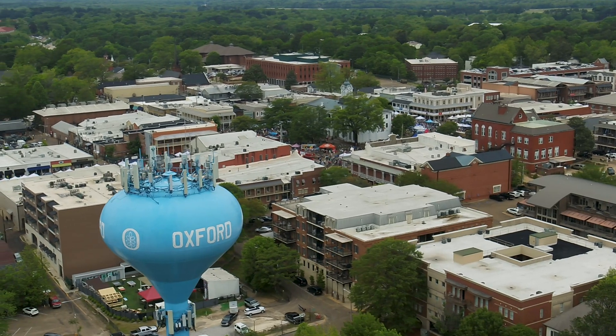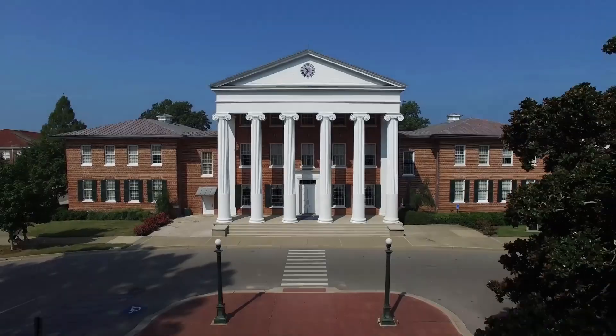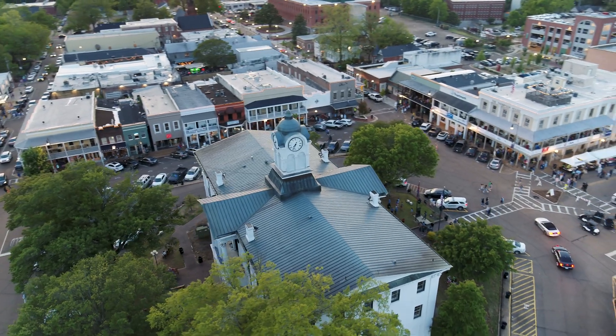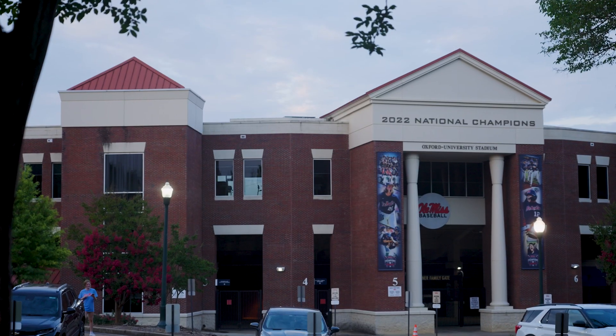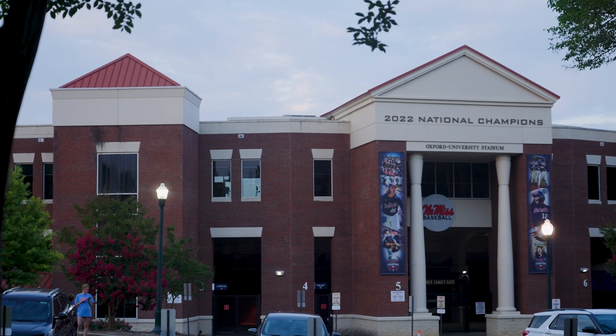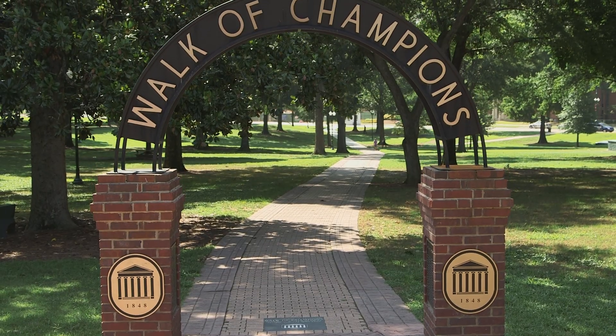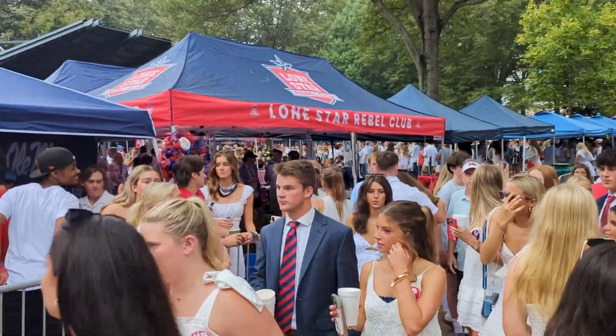Only 20 minutes east of Batesville is Oxford, Mississippi and the University of Mississippi, where you can enjoy time in its world-famous square, catch a baseball game with the 2022 national champions, or enjoy a football game and tailgating at the historic Grove, rated the top tailgating experience in the nation.